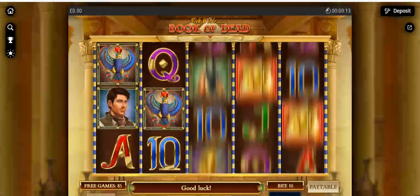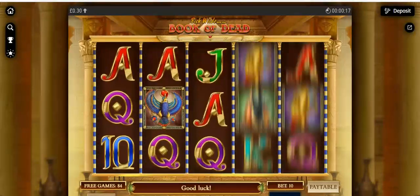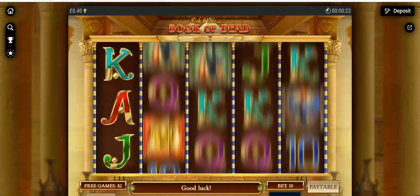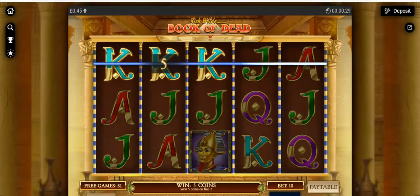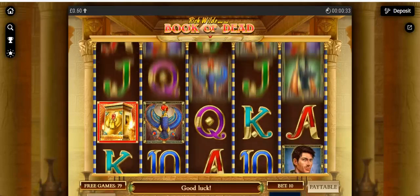Hey guys, welcome to this video. I'm going to show you what free spins are and how they work, because sometimes you're going to get free games with different values — they can range really high and they can range low — but generally you're just using them to beat the house edge. Most of the time you're going to get given these free spins.